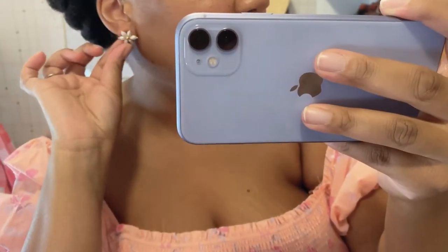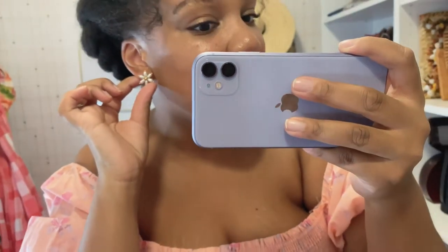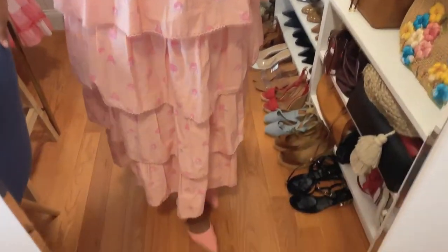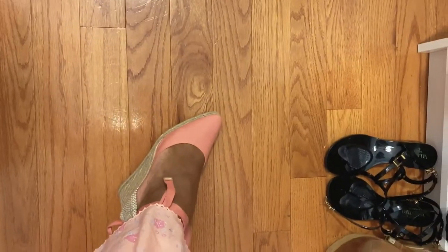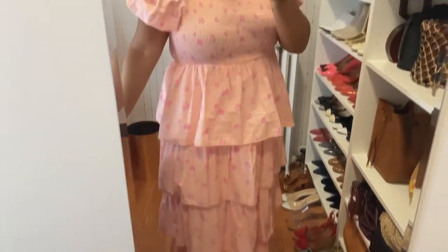For accessories, I kept it really simple because we're going to be trying on hats and some of them make enough of a statement. I'm wearing real pearl earrings from J.Crew — such good quality, they'd make a great gift too. And for shoes, I'm wearing my new Castagne pumps from Net-A-Porter. They're super comfortable and this pink goes perfectly with the pink flowers in the dress. I just love this feminine look.